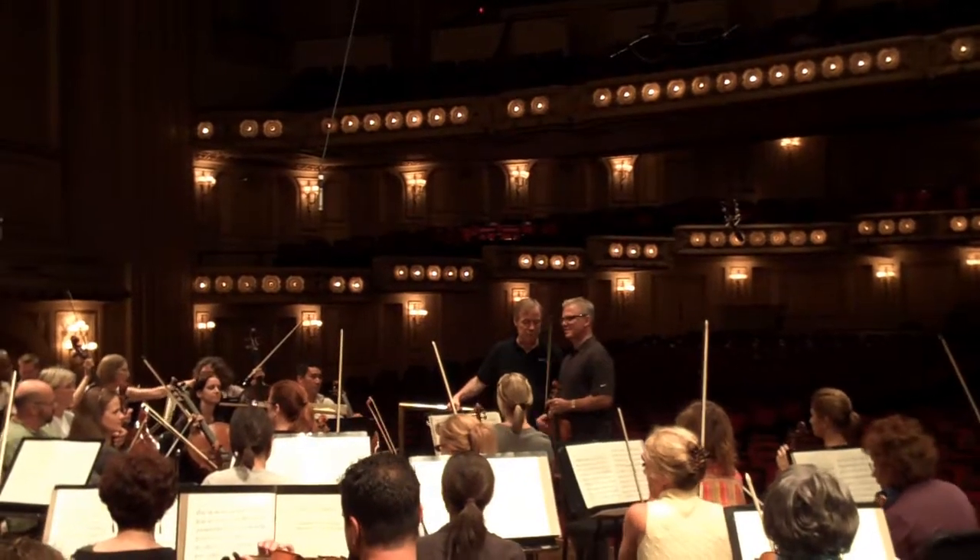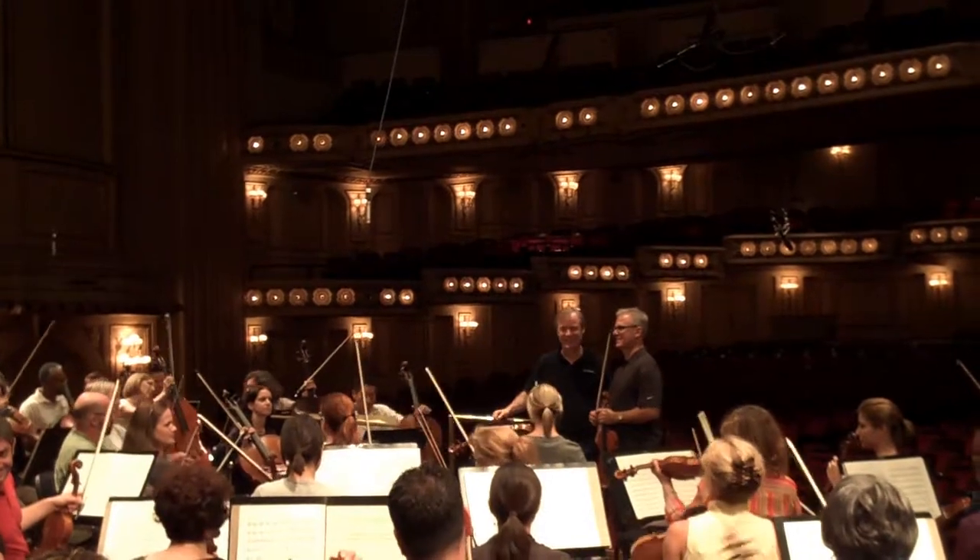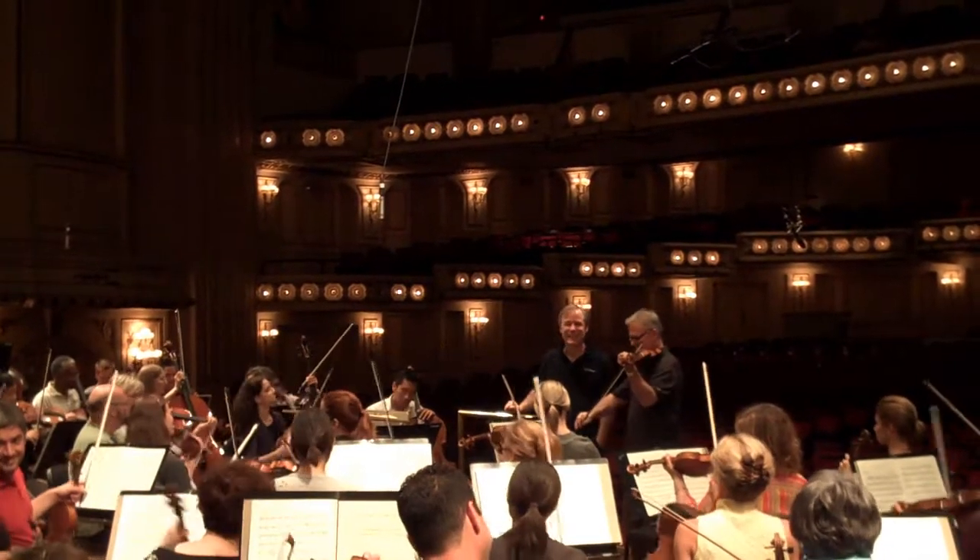Thank you, Dana. We're looking forward to it. Me too. Thank you. David Robertson has graciously allowed me to shoot from the stage, and so you are going to hear Shostakovich 9.